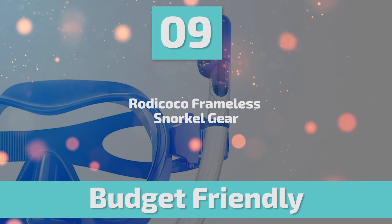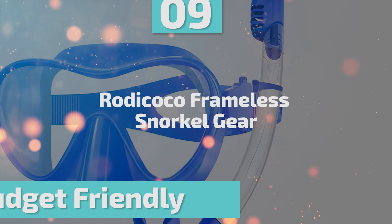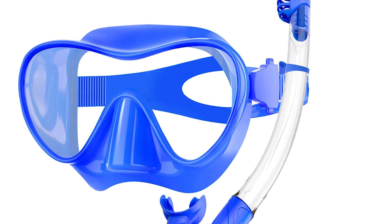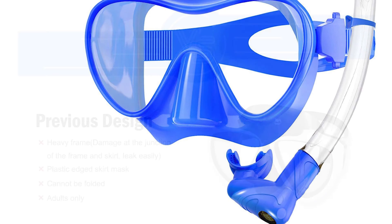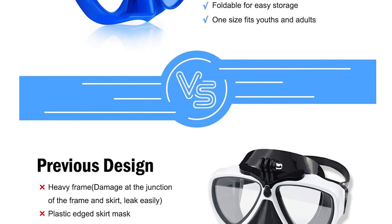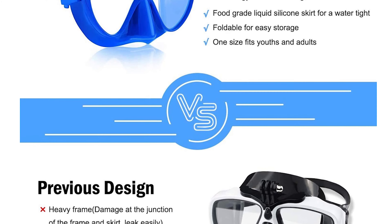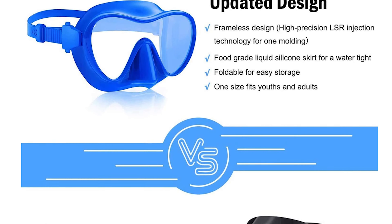Number 9: Rodicoco Frameless Snorkel Gear. This snorkel gear for youths and adults comes with fully adjustable head elastic and food-grade liquid silicone face skirts that can meet many face shapes. The scuba mask creates a watertight seal with the diver's face. It is ideal for scuba divers, swimmers, and any other underwater explorers.